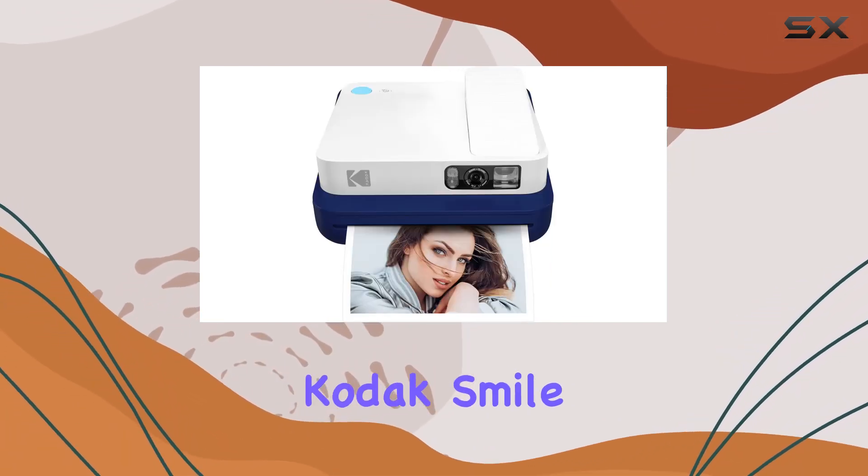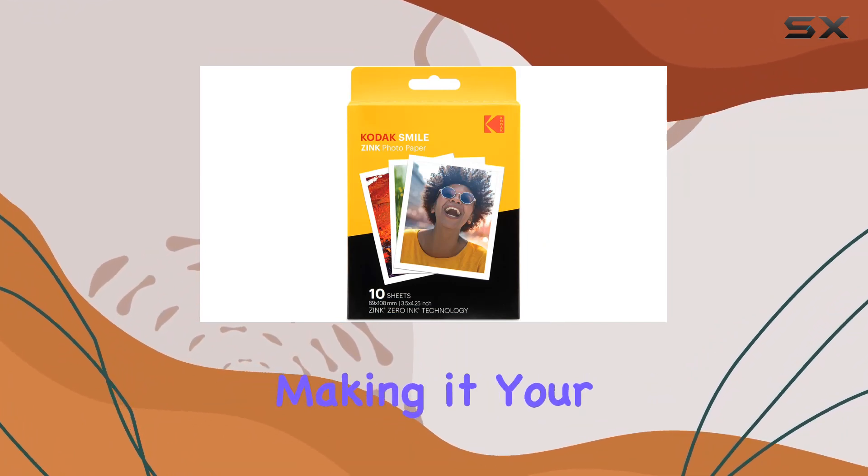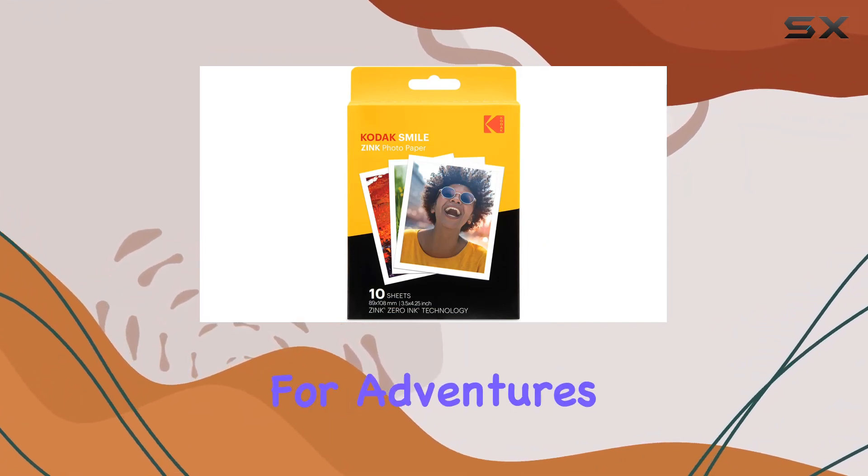Perfect for travel, the Kodak Smile Classic is lightweight and durable, making it your ideal companion for adventures and explorations.